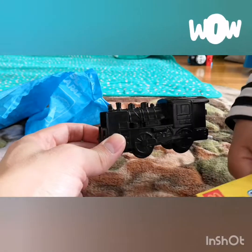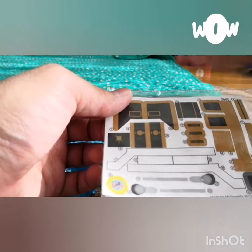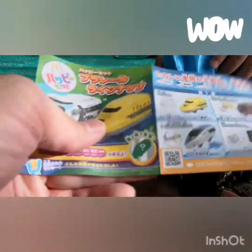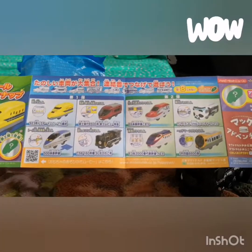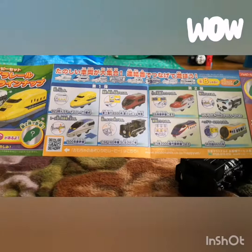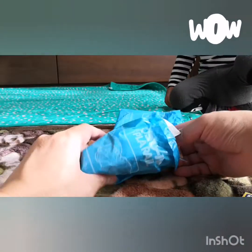We have a black Tomica Train. You also get some stickers to put on a train. Looking at the manual, you can see the other Tomica trains available - there are eight of them total, and we have two today. Hopefully you can get all eight by the end of the event.